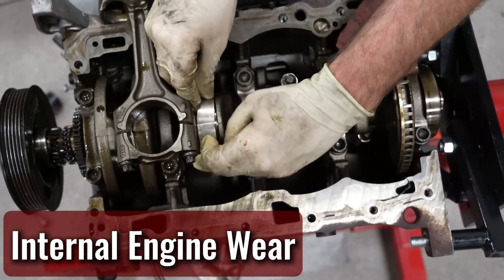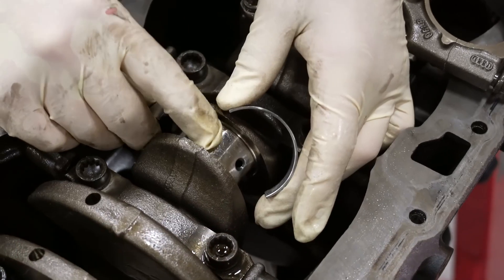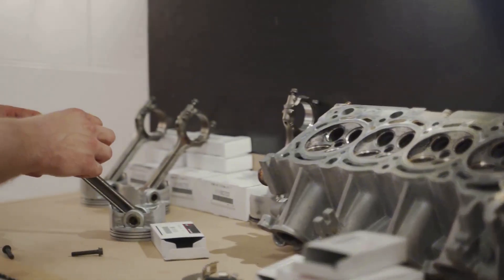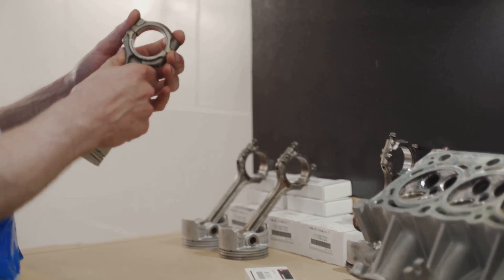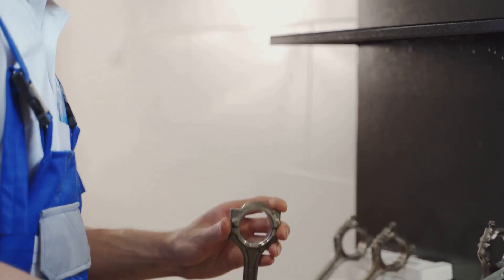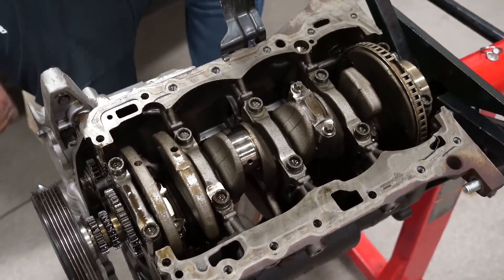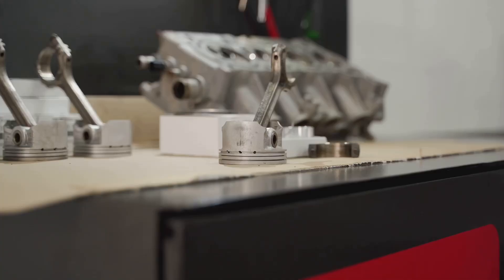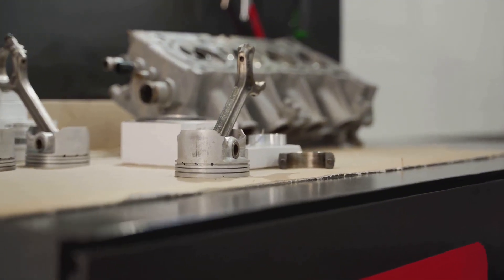Internal Engine Wear: Rarely, internal engine wear may be the cause of oil and gas mixing. Proper combustion is hampered when an engine's piston rings or cylinder walls start to show signs of excessive wear. This causes a significant amount of fuel to frequently remain unburned, which erodes the cylinder walls and increases the likelihood of bearing wear.